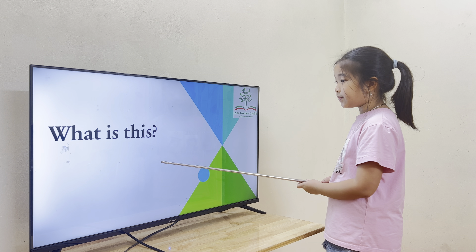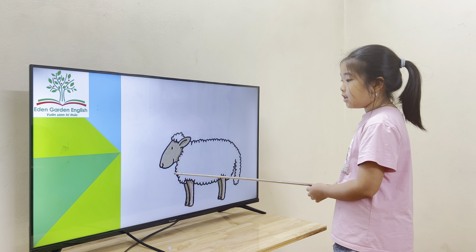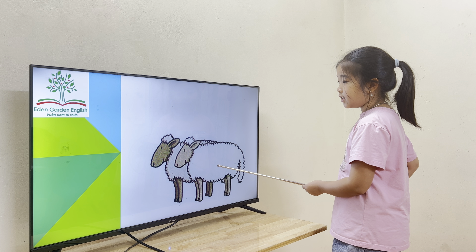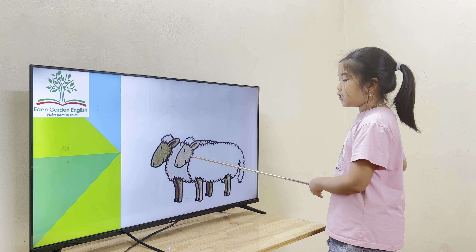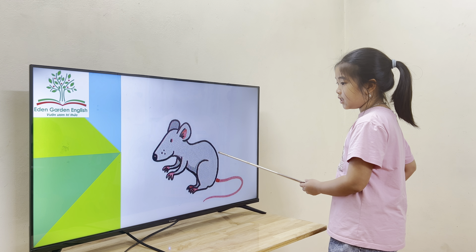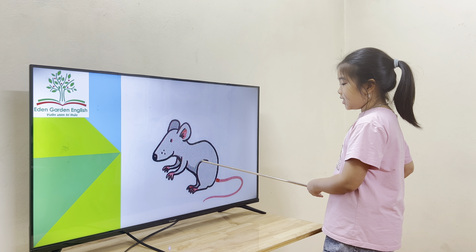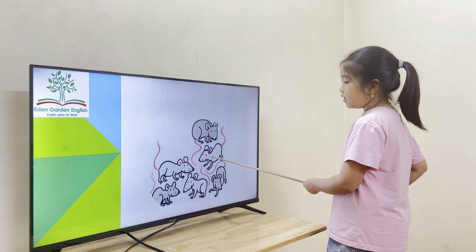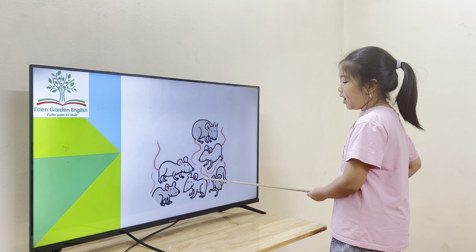Now tell me, what is this? This is a sheep. Wow. How about these? These are sheep. Good job. How about this one? This is a mouse. Nice. How about these? These are mice.